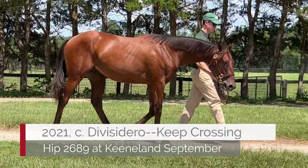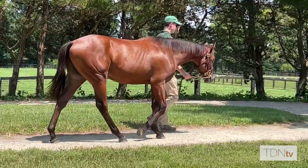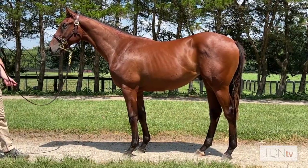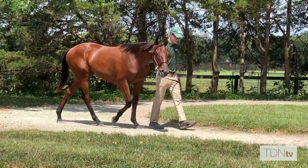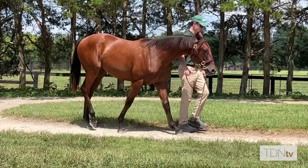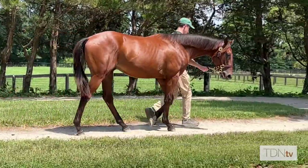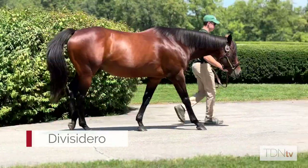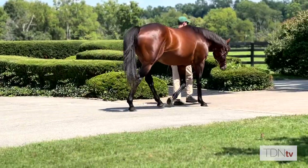The Divisadero out of Keep Crossing, who is a stakes winner herself, is a good example of a Divisadero because they really do favor him — he looks like a Divisadero 2.0. A lot of them really do look like this. They definitely have his balance, his build, his fluid movement, and hopefully his feet. We ourselves have bred 15 to 20 mares to Divisadero every year he's been here. We really believe in the horse. With the loss of Kitten's Joy, who will never be replaced, it's nice to have such a well-bred, accomplished son of his standing here at Airdrie.